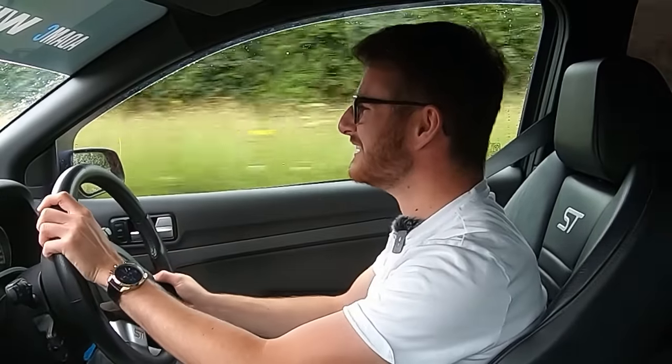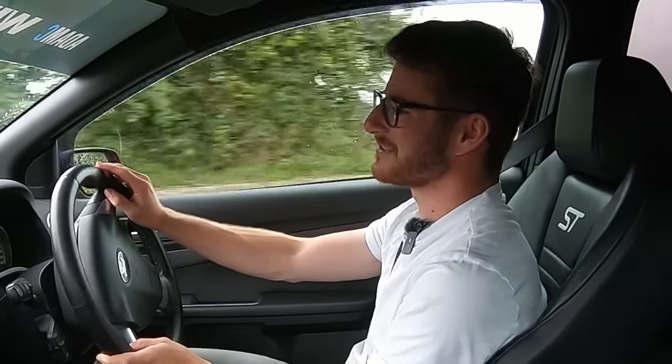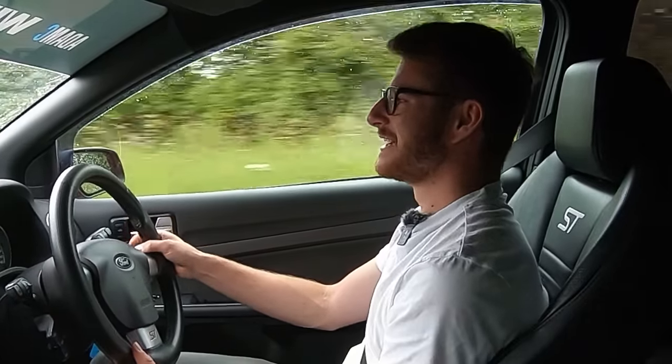A big thank you to BG Giveaways for lending me the keys and letting me take this thing for a rip around some awesome roads — it is certainly at home there. This exact car could be yours for just £4.99 per ticket; the competition ends in a couple of weeks. If you're seeing this shortly after it comes out, click the link in the description and go see the full spec list of everything you need to know.